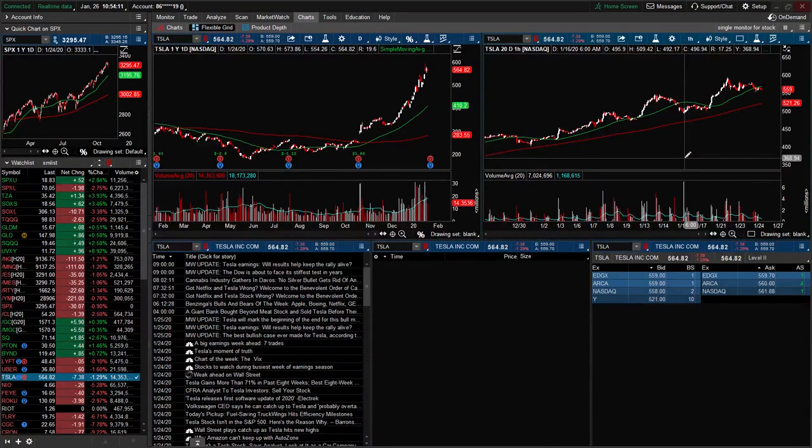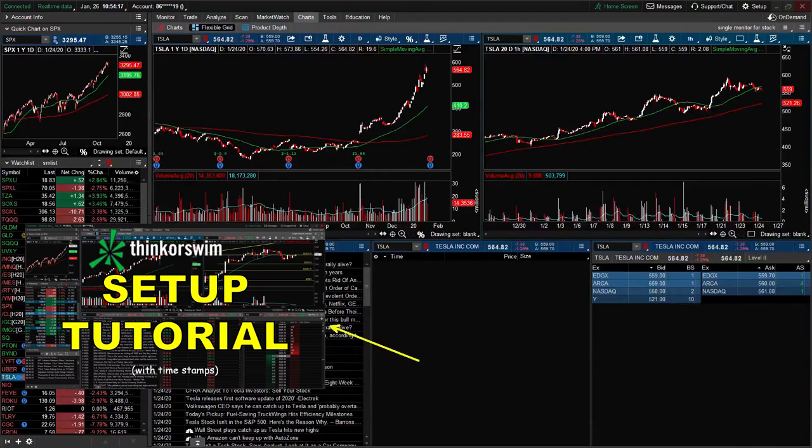Before I begin, if you are interested in learning how to use Thinkorswim or set up your screen such as the one you are looking at right now, I have posted a tutorial video recently on how to set up Thinkorswim. I have put the link in the description below and also up here, so go check it out.